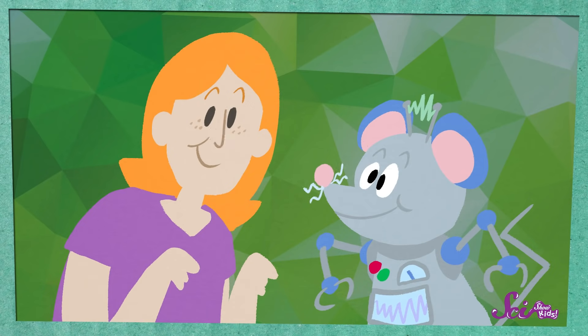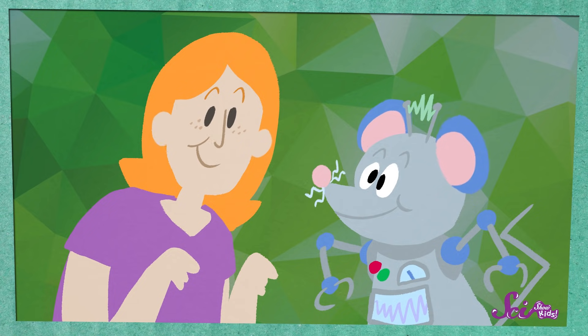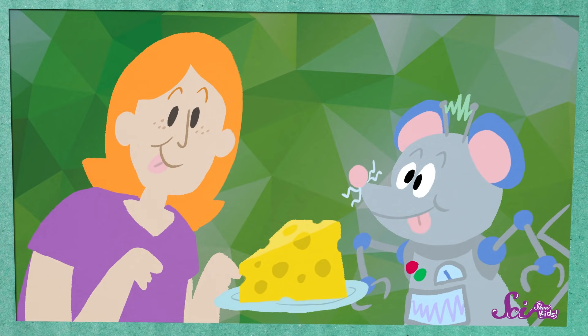Squeaks and I have so much in common! We both laugh at the same jokes! There's also a lot about us that looks the same — we both have noses to smell, ears to hear, and eyes to see! And a mouth for eating cheese! Yum!